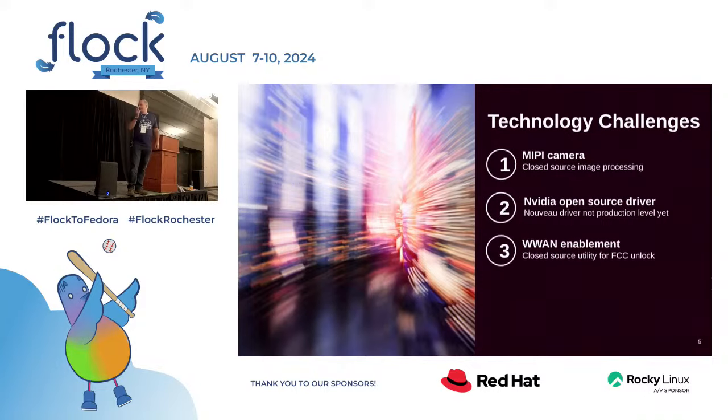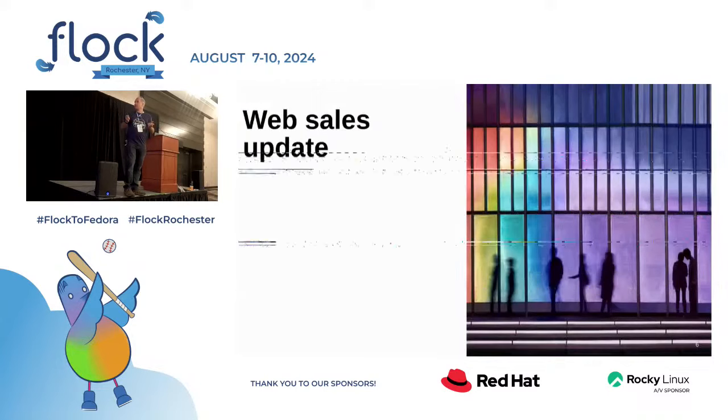WWAN enablement: the big issue is regulatory requirements related to the FCC and US carriers. The modem is locked, and we have a closed-source utility to unlock it. I've looked for a way around it and there isn't one. Unfortunately, that means for the Fedora preload we can't offer WWAN.